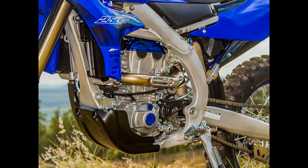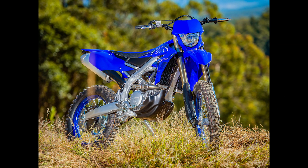At the heart of the WR450F is a high-performance engine that delivers relentless power and torque. Whether navigating steep inclines or powering through deep mud, the WR450F's engine provides the necessary muscle to tackle any challenge thrown its way.